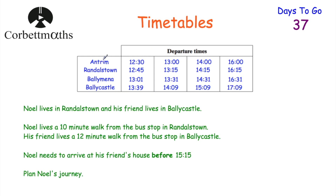Let's have a look at one more question. We've got Antrim, Randallstown, Ballymena, and Ballycastle. Noel lives in Randallstown and his friend lives in Ballycastle. Noel lives a 10-minute walk from the bus stop in Randallstown, and his friend lives a 12-minute walk from the bus stop in Ballycastle. Noel needs to arrive at his friend's house before 3:15. We need to plan Noel's journey. Feel free to press pause now and plan it out.